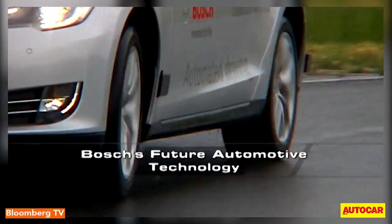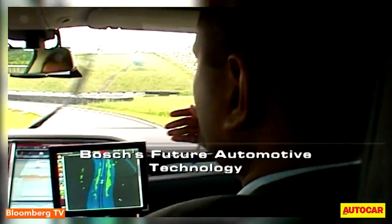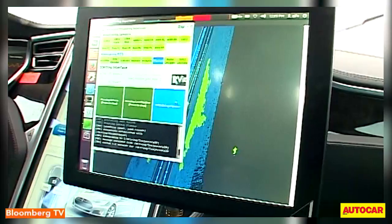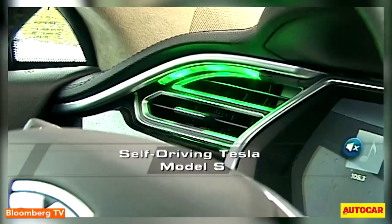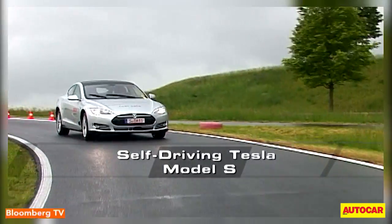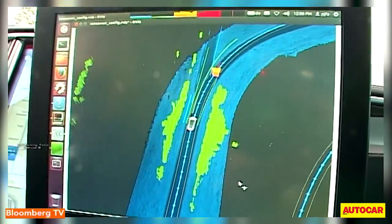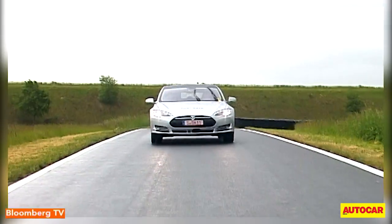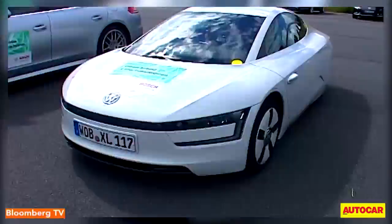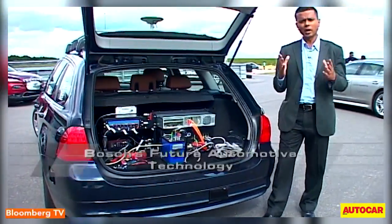Unfortunately, due to the rainy weather conditions, the car was not given to anyone else but the engineer to drive. However, I could experience it as a passenger. Once activated, the system performs checks, and if it's all good, the purple light turns green to indicate that the car is ready to give the driver a break. The screens constantly show the environment around the car. A yellow box on the screen indicates a major obstacle, while the green ones denote minor ones, which can be ignored. Cars like this one are clocking thousands and thousands of kilometers before automated driving becomes a reality in the near future.